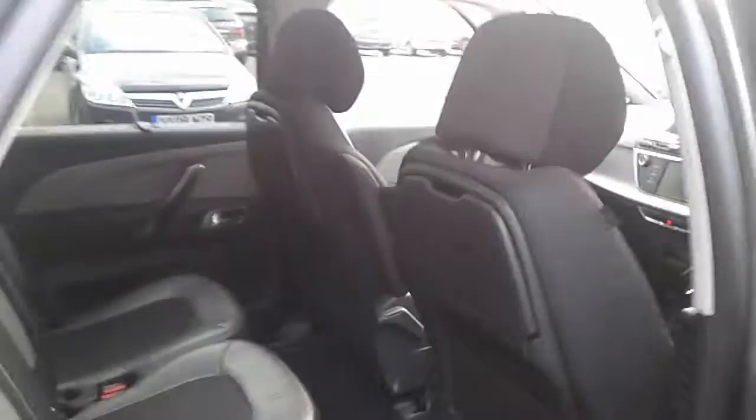We have rear electric windows, part leather seats with ISOFIX tethers and two fold-out trays, front electric windows and electric wing mirrors, a large storage pocket and door speaker.